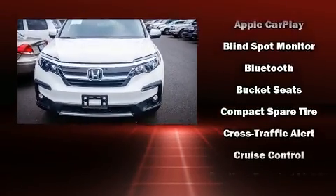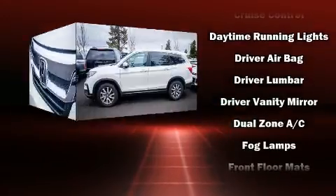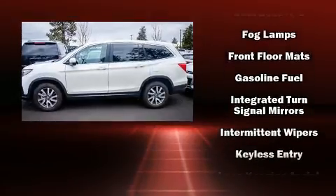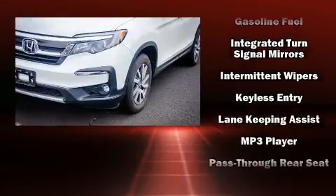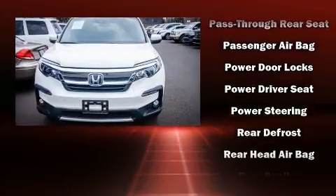Honda ensures the safety and security of its passengers with equipment such as dual front impact airbags, head curtain airbags, and four-wheel disc brakes with ABS. Various mechanical systems are monitored by electronic stability control, keeping you on your intended path.